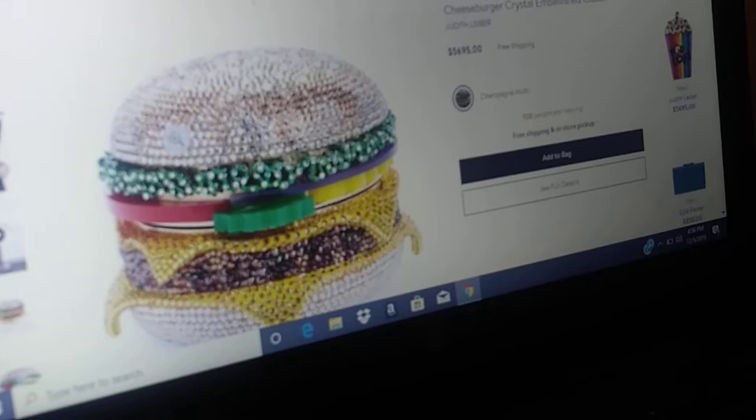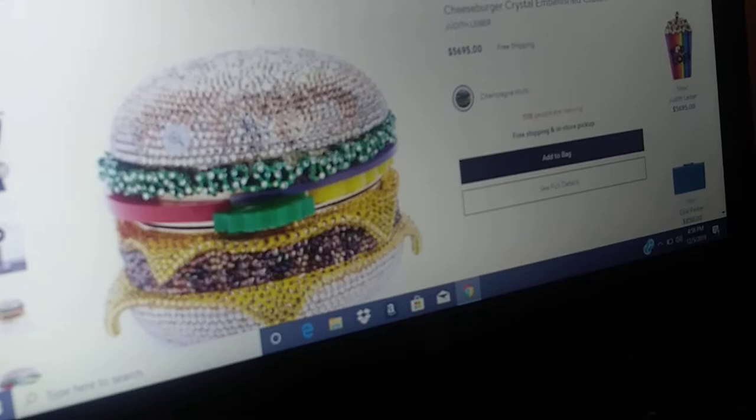But guess what, I just had to let the world know that these purses are just delicious — they're freaking delicious. Now she's the camera woman for today, never used it before, but she's working on a trial basis for free — she's working for food. Okay so Angel, zoom — look at this! Oh my goodness, it's a cheeseburger crystal embellished clutch.